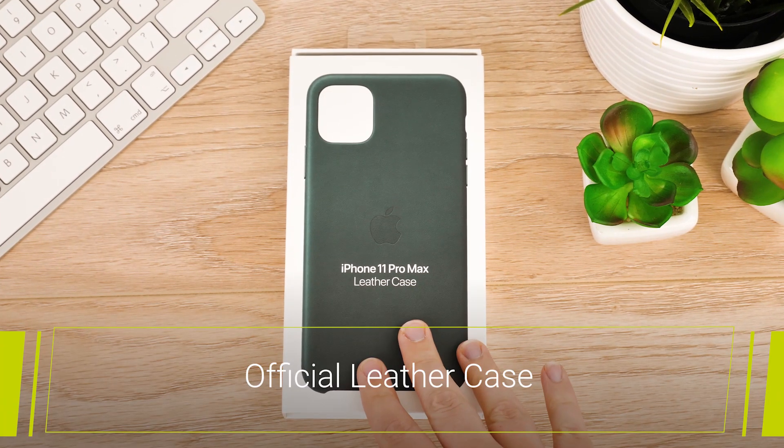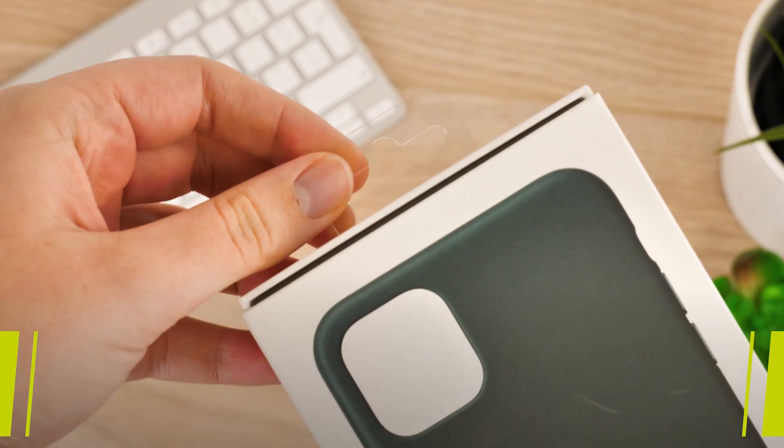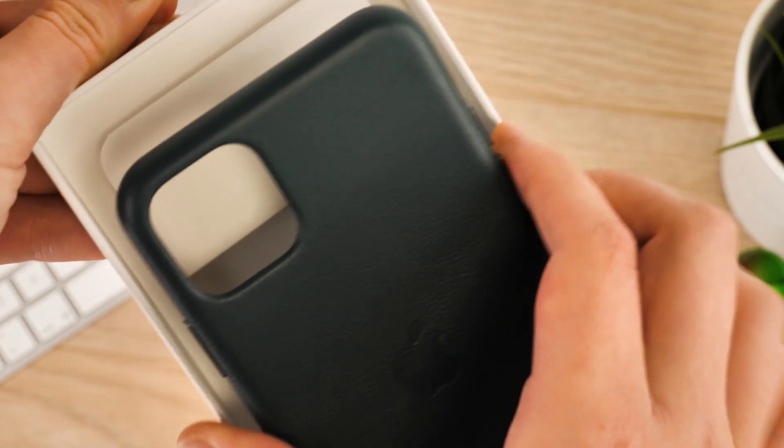Not too dissimilar from the silicon cases, we have the official leather case. Of course we wanted a closer look at the new forest green colour, that has sparked a lot of hype as the most unusual colour choice for an iPhone handset.